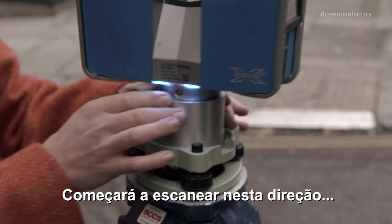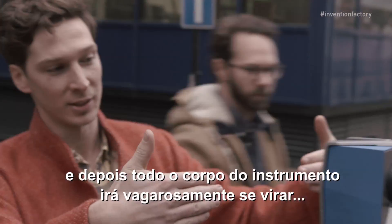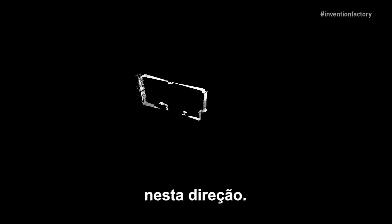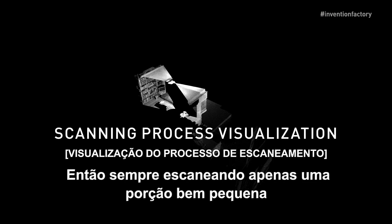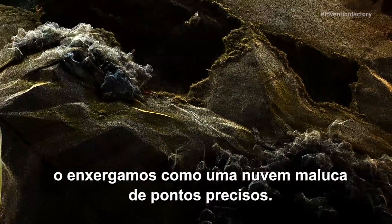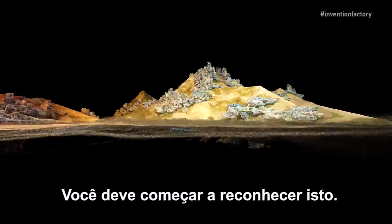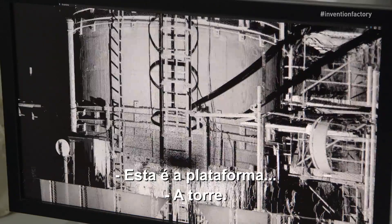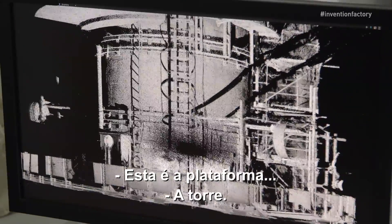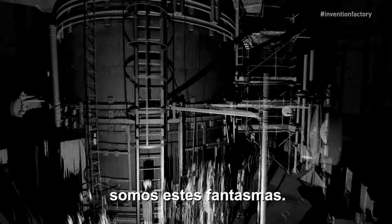The scanner starts scanning in one direction, and then the whole body of the instrument slowly turns around. We're only ever scanning a tiny, tiny little slice. It's a very different way of looking at the world. We see it as this kind of crazy cloud of highly accurate points. You might start to recognize this — this is the platform, that's the tower which we were scanning on. And you can see all of us walking around the scanner with these little wisps.